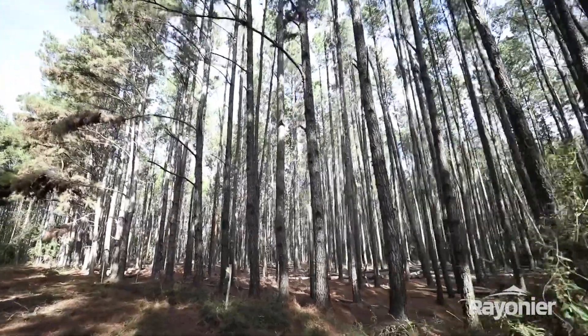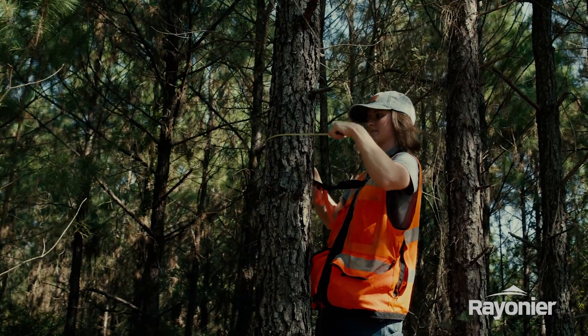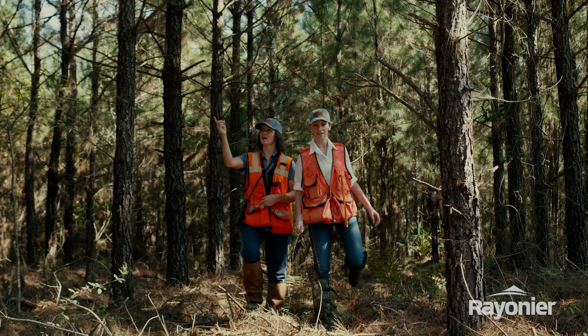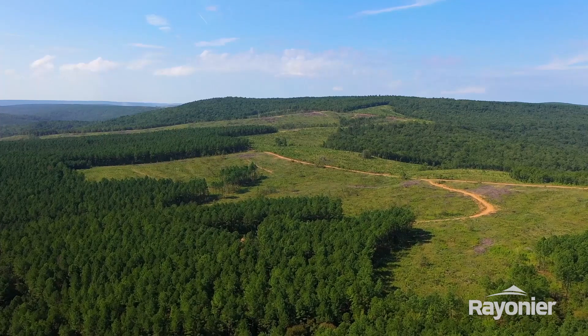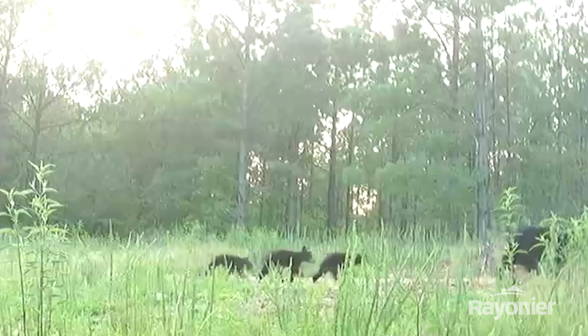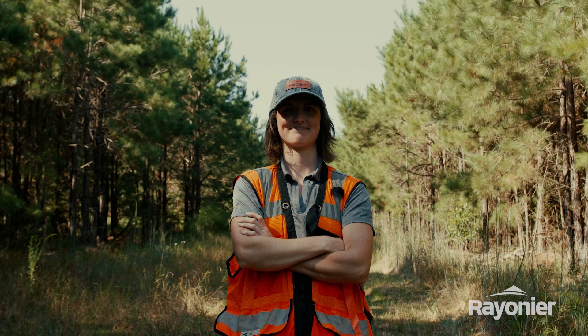You can support sustainable forestry by buying only sustainably sourced forest products, such as products labeled with SFI, FSC, or PEFC designation. Consider planting at least a couple of trees whenever you cut one down, just like we do at Rainier. Enjoy the forests around you responsibly by visiting them often, but never damaging habitats — leave nothing but your footprints and memories behind. We have a big role to play in protecting the world's forest ecosystems, and so do you.